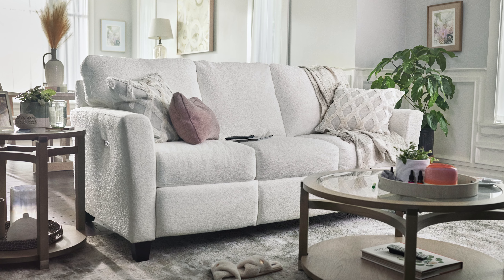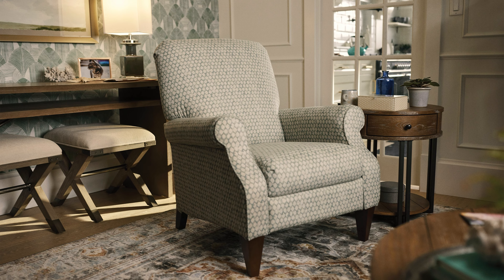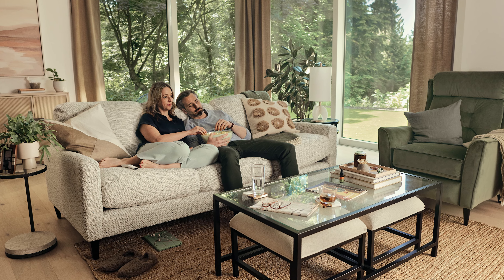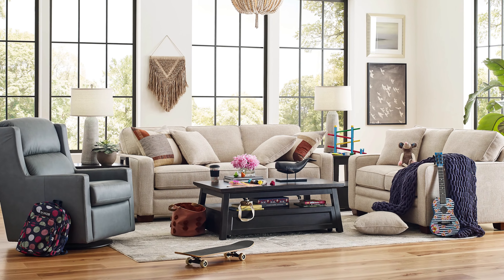Choosing a lighter color palette for your home can be transformative, particularly in a dark living room. Lighter hues can reflect more natural light, instantly lifting the atmosphere and making the space feel brighter and more inviting. Opt for soft whites, creamy tones, or light pastels for your furnishings or decor. These colors add a fresh, airy feel and create a sense of spaciousness. By embracing lighter shades, you can effectively combat the darkness and infuse your living room with a renewed sense of warmth and vitality.